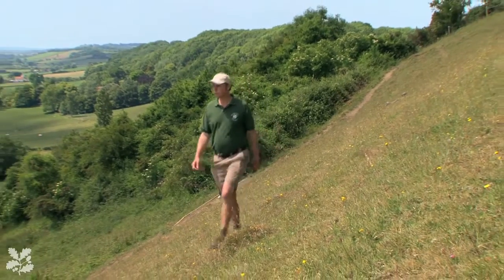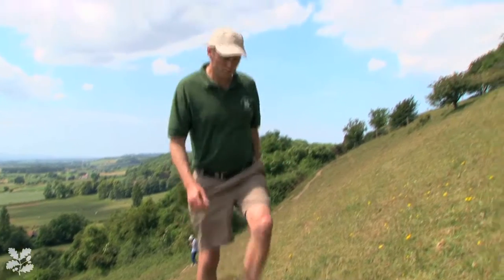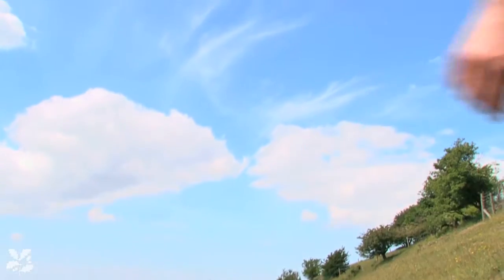By getting the grazing right, we're able to create the conditions where the ant can thrive and therefore the butterfly, which has this special relationship with the ant, can also thrive. It's also got the wild thyme, which is the food plant of the large blue. So it can lay its eggs on the wild thyme and then the caterpillars, once they hatch from those eggs and drop to the ground, can be adopted by the red ant. So it has all the qualities: south-facing slopes, steep, very warm, wild thyme, and it's got the Myrmica sabaleti ant in abundance.